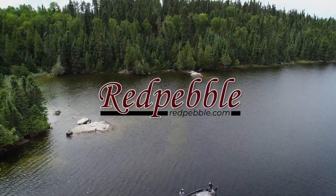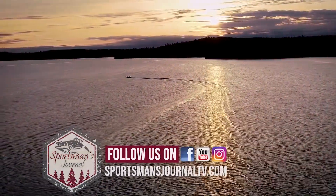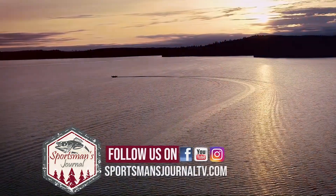Can't get enough of the Sportsman's Journal? Follow us on Instagram, Facebook, and our YouTube page. Also check our website out at sportsmanjournaltv.com.